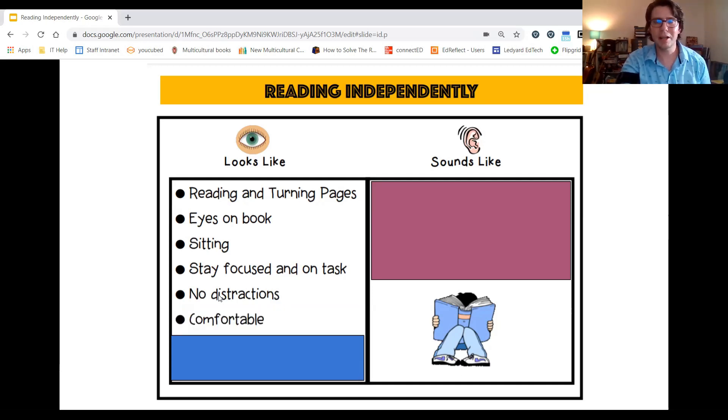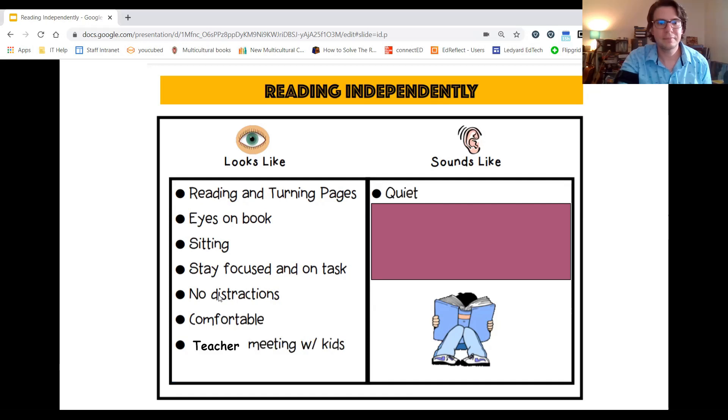Use your strategies if you are distracted to help you refocus on your task. Number five is all about being comfortable — if you're not comfortable, it's going to be hard to do your own work. And finally, reading independently looks like the teacher meeting with students either one-on-one or in a small group. At home it will look a little differently — you might have family members meeting with other family members.